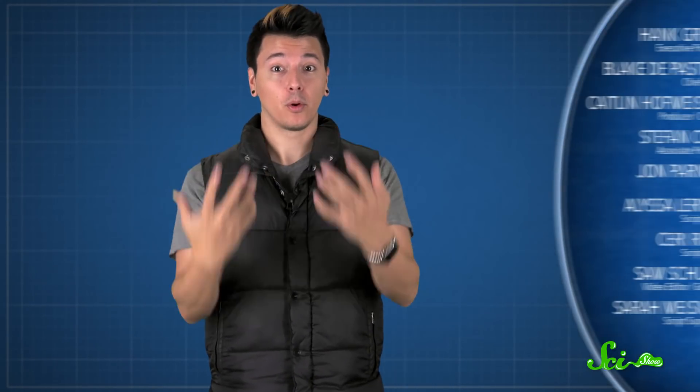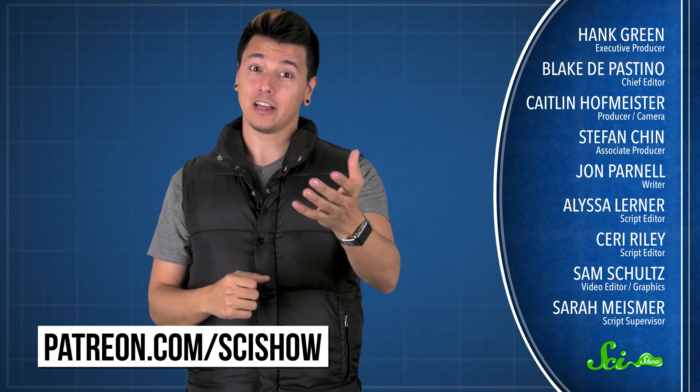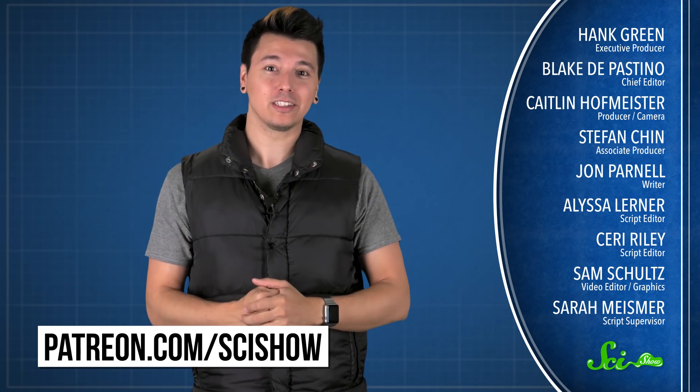Thanks for watching this episode of SciShow, brought to you by our patrons on Patreon. If you want to help support the show, just go to patreon.com/scishow. And don't forget to go to youtube.com/scishow and subscribe.